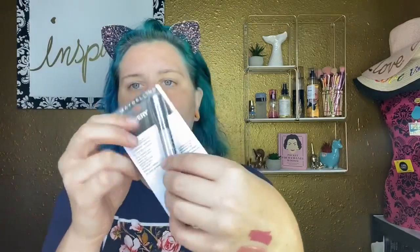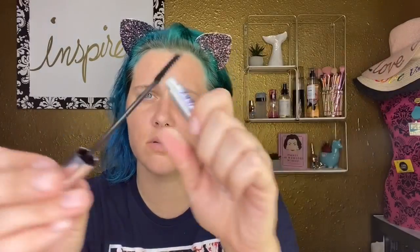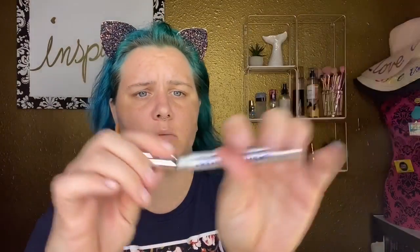I also got the Lash Discovery mascara — it's a little skinny one. Nikita Joy got me onto this; she was talking about it and loved it so of course I had to try it. It's a mini brush mascara and I think it's meant for your lower lashes. It's super skinny.